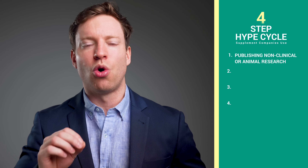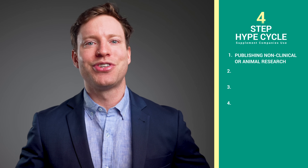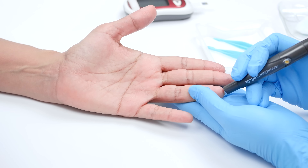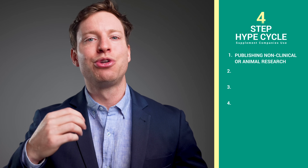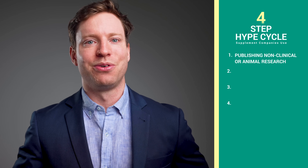Let's start with the first step of the cycle: publishing non-clinical or animal research. This is where the seed of hype is planted. Imagine a researcher discovers a promising effect in a lab, perhaps in a petri dish or in animal studies. These results are often exciting, showing potential benefits that could be groundbreaking if they hold up in humans. But transitioning from lab results to actual human benefits is like trying to turn a sketch into a full-colour painting — the basic idea is there, but so many details are missing. In the world of science, these early findings are just the beginning of a long journey, not the final destination.